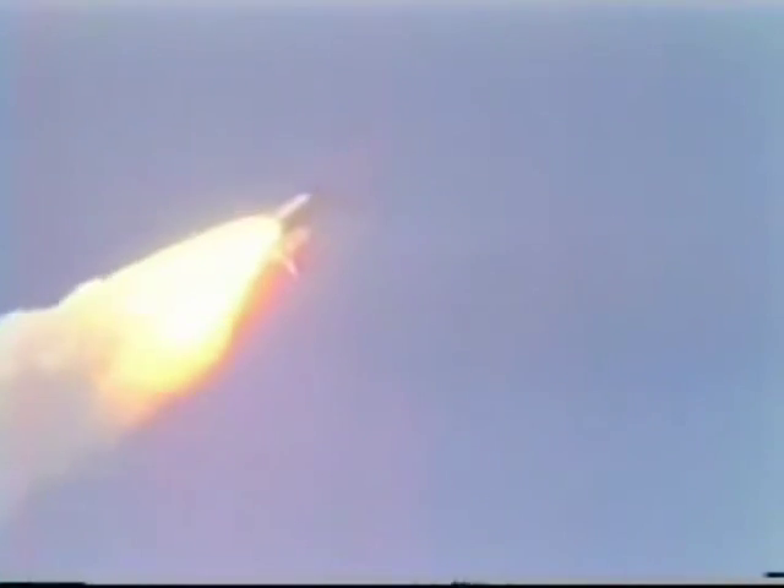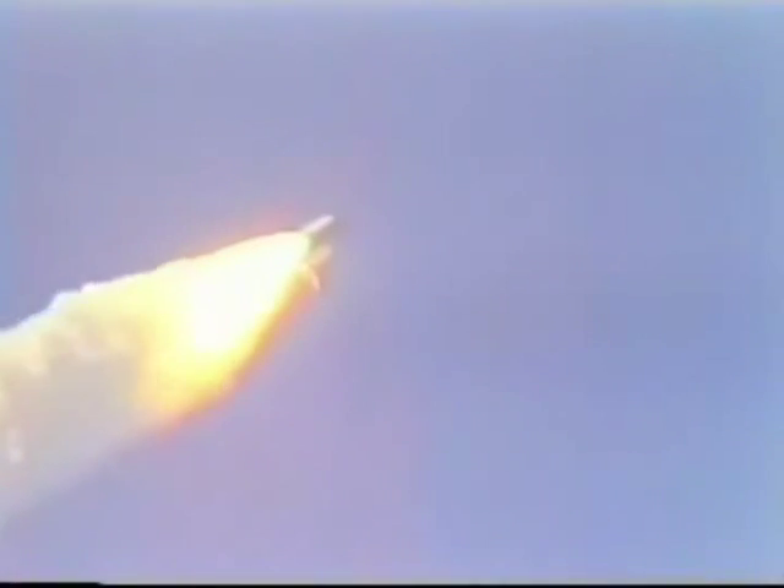Engines now 55%. Velocity now 1,000 feet per second. Atlantis 2 miles downrange.